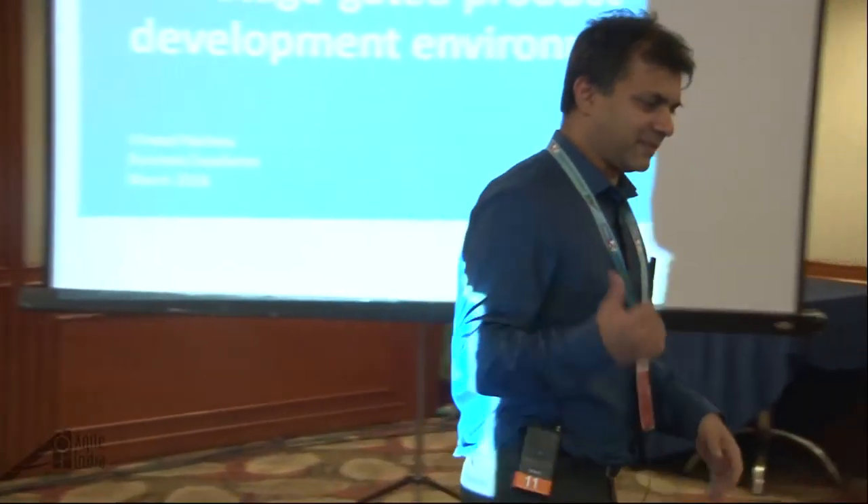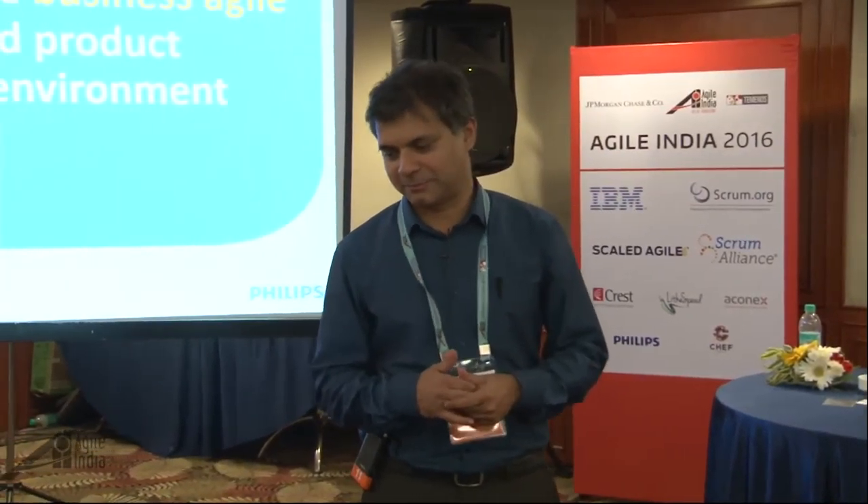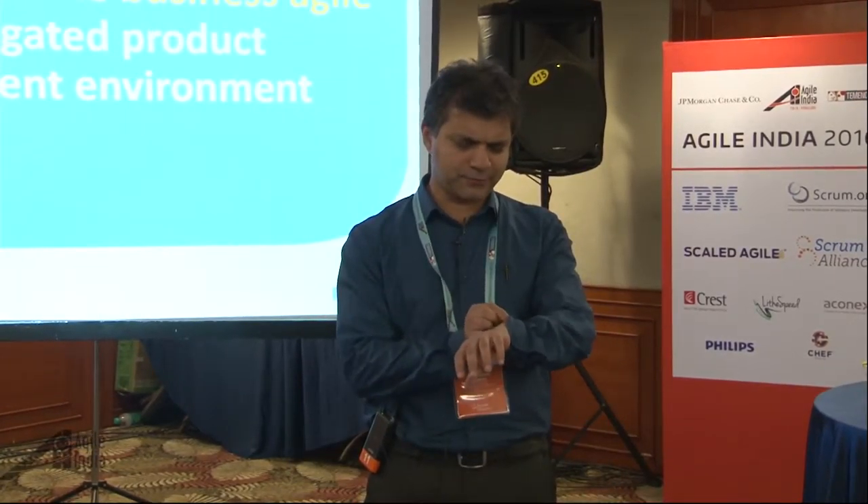This is a case study, an example of how we have become business agile in a stage-gated product development environment. My name is Vineet and I work in Philips Health Tech as part of a big program where we develop a platform for different businesses in Health Tech. We did some experiments related to how to become business agile in a stage-gated environment, and I'll take about 10 minutes to go through the slides and then 5 minutes for questions.